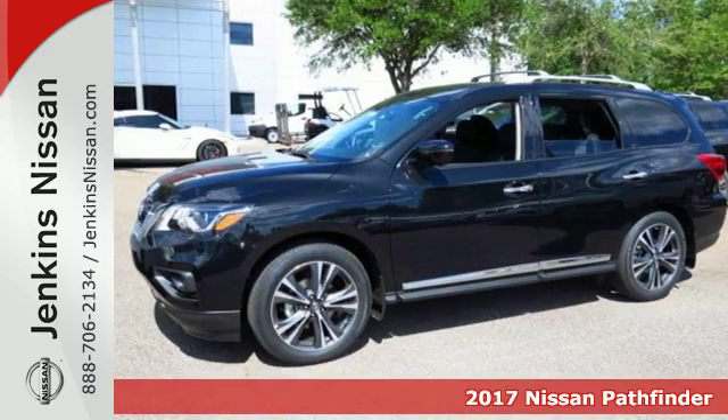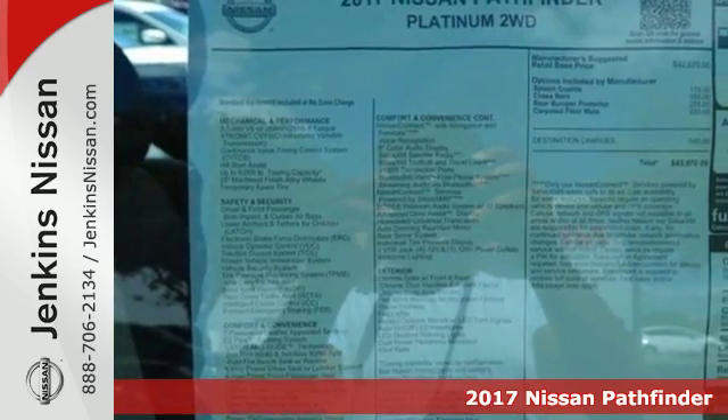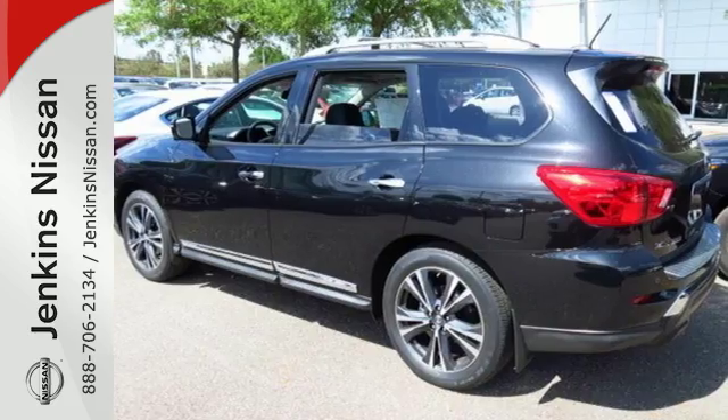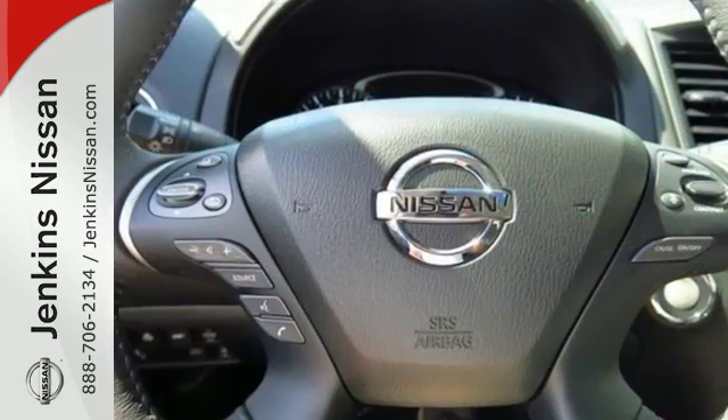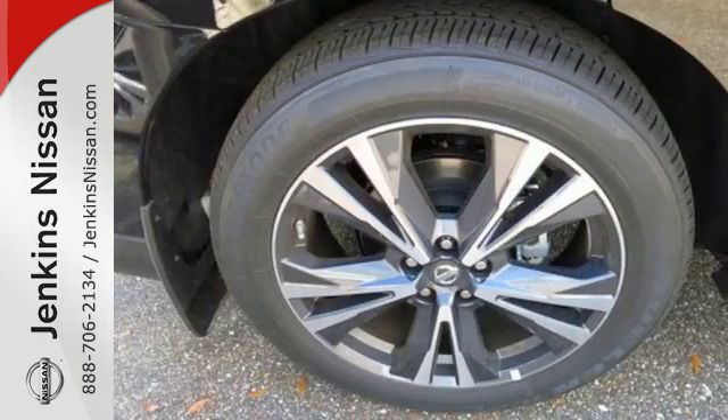It's a 2017 Nissan Pathfinder. From the design to the spacious interior, it's the new face of rugged adventure. Load up in an instant with the EZFlex seating system for almost 80 cubic feet of interior space. There's even roof rails for bulky and longer loads.